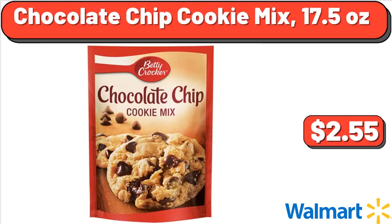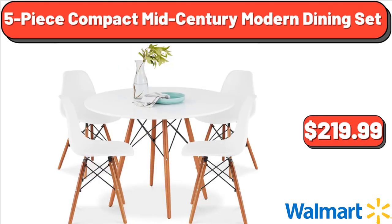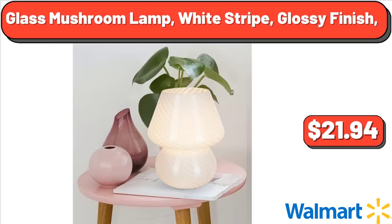Chocolate Chip Cookie Mix, 17.5 oz, $2.55. 5-piece Compact Mid-Century Modern Dining Set, $241.99. Blast Mushroom Lamp, White Stripe, Glossy Finish, $21.94.